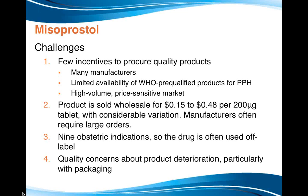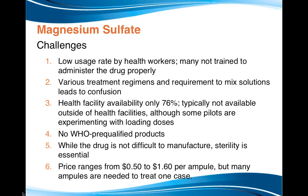For misoprostol, we studied only its use for postpartum hemorrhage, not other uses. The challenges are similar — many manufacturers, limited WHO pre-qualified products. The product is available for between $0.15 and $0.48, but you need about three tablets for one preventive dose and four tablets for a treatment dose. There are many obstetric and non-obstetric indications, so the drug is often used off-label. There are increasing concerns about quality — the product can deteriorate, particularly if not properly packaged — and some concerns, though limited evidence, about counterfeits. More research is needed to understand those quality challenges.